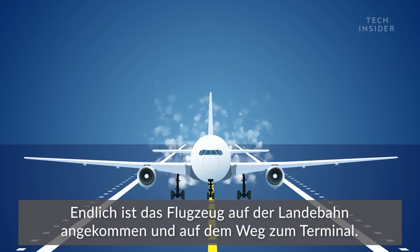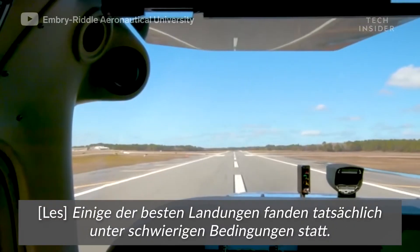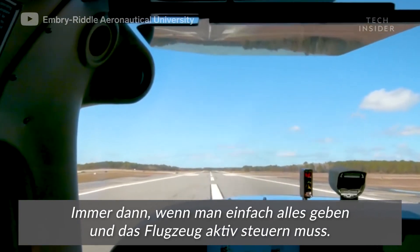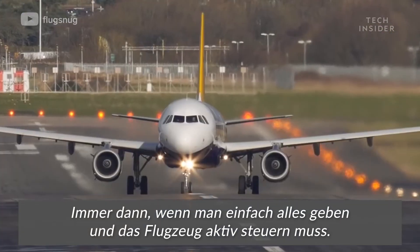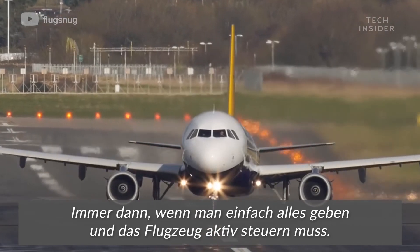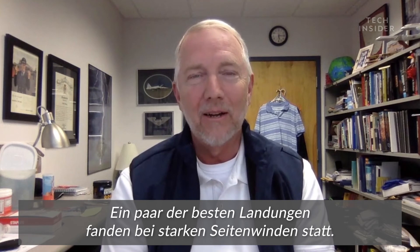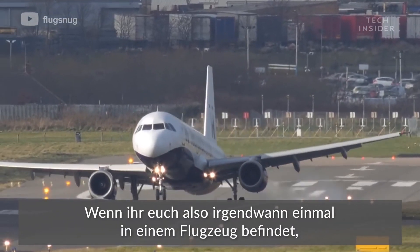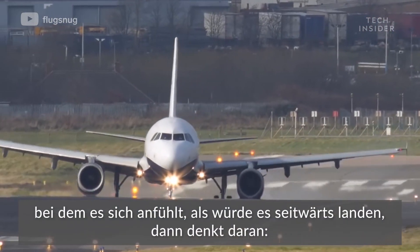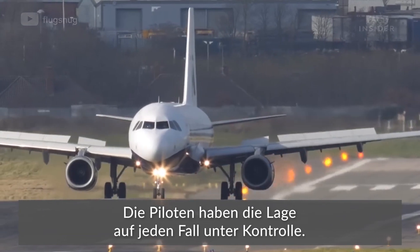Finally, the plane is on the runway and heading to the terminal. Some of your best landings are actually made in challenging conditions, because you are on your A-game — completely engaged and actively controlling the airplane. So if you're ever on a plane that feels like it's landing sideways, feel safe knowing the pilots have the situation totally under control.